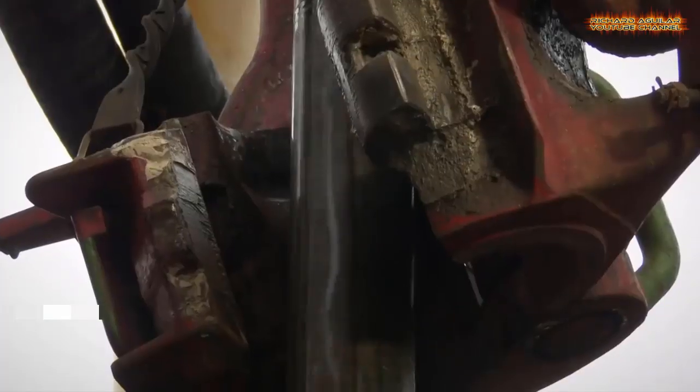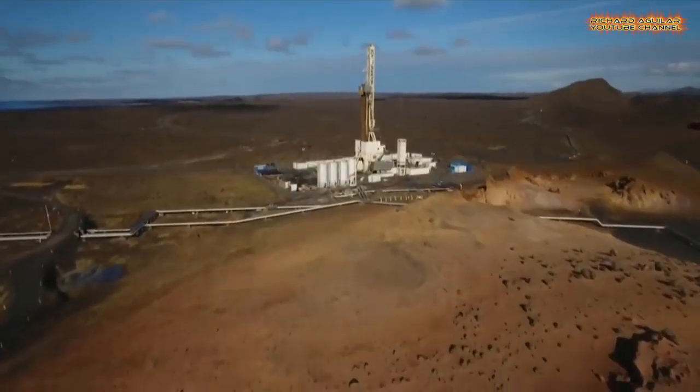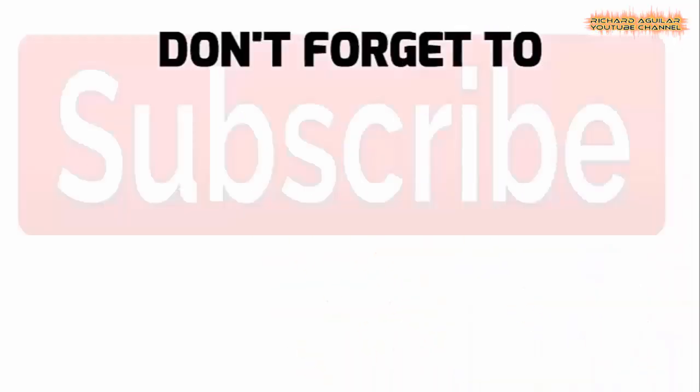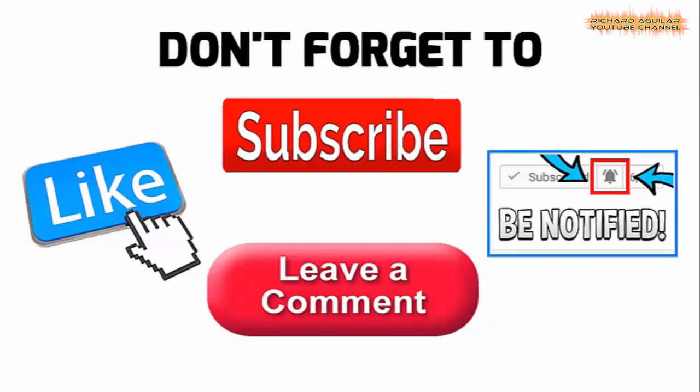This is all about renewable energy on the next level. Good day to everyone! This is Arthur and of course Richard Aguilar here. We are back again today to give you another wonderful video.